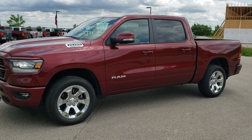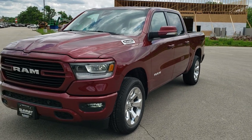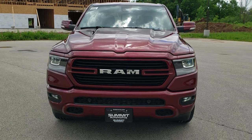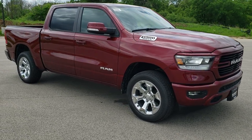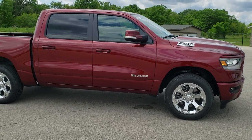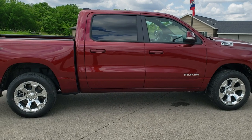Hey, this is Brett with Summit Automotive in Fond du Lac, Wisconsin, your new and used Ram and Ram 1500 Headquarters. Today we are checking out a brand new 2020 Ram 1500 Crew Cab, 5 foot 7 inch short box, Big Horn Level 2 with the Sport Appearance Group and the LED Lighting Group.